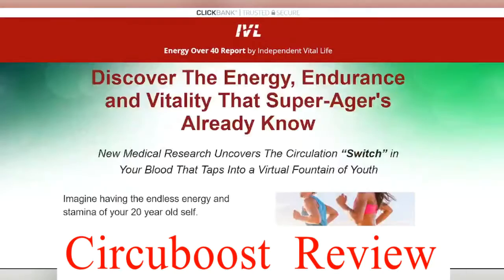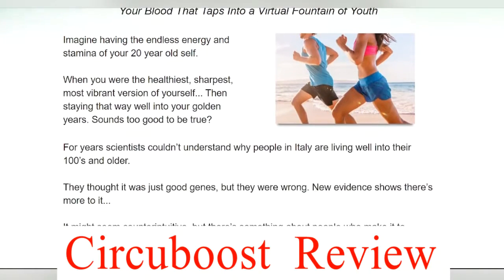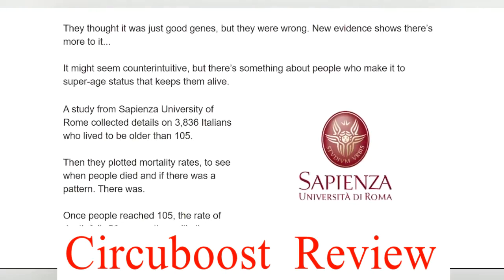Hello friends, welcome to our YouTube channel. Today we are going to review Circuboost. This review is going to be 100% honest, so please watch the video till the end because I have mentioned all the topics of Circuboost.